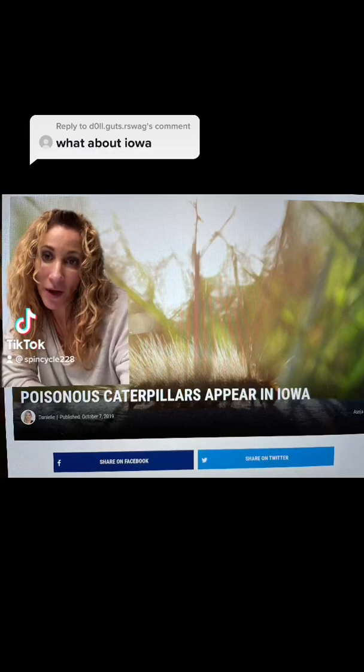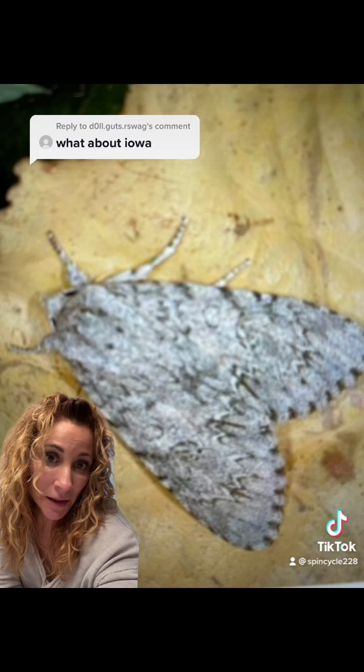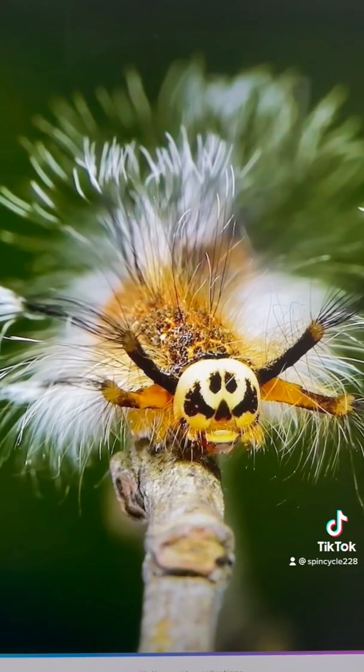So Iowa, like the rest of the United States, has its own set of poisonous caterpillars. The American Dagger Moth Caterpillar got its name from the dagger-like markings on the adult moth's wings, as you can see here. The caterpillars have been found in large numbers and they have toxins within their hairs that can cause rash and irritation with contact.